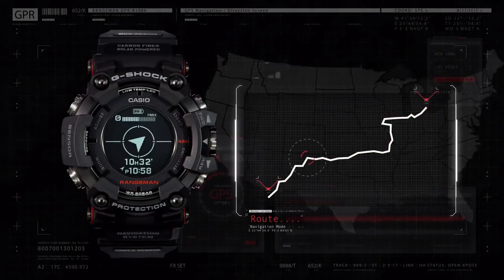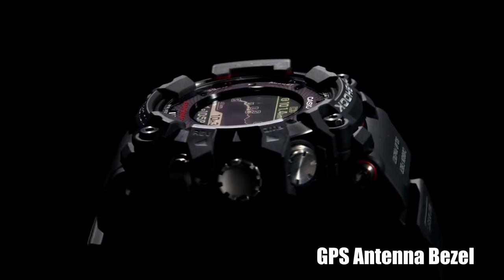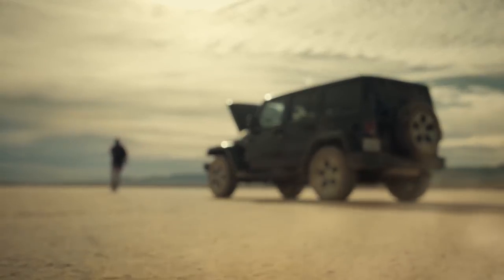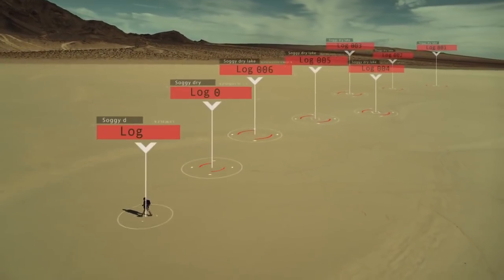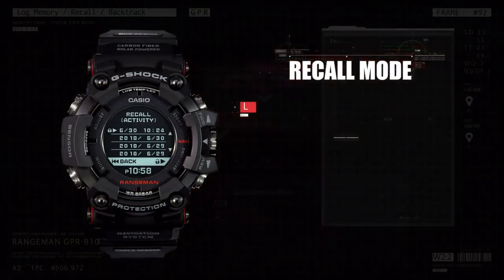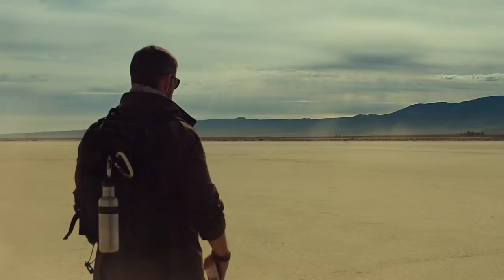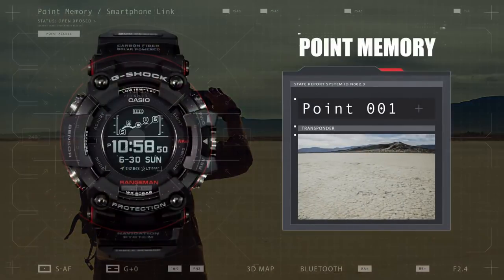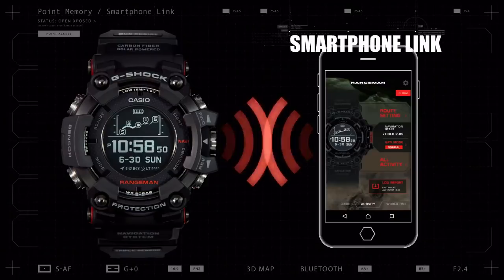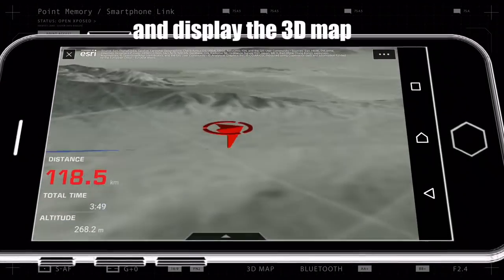It has GPS navigation that shows the route on the watch itself and the bearing to destination, and it has a GPS antenna. You can log where you are and it saves the tracks and point memory, and you can backtrack — go back to the location where you came from. You can switch the start and goal point, select icons, and it has smartphone connectivity and timeline display of point data.